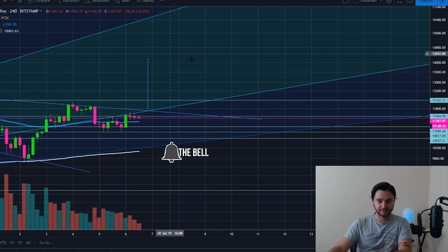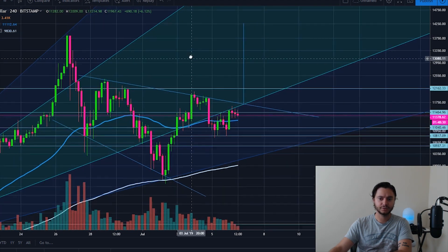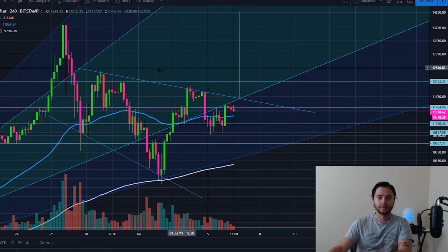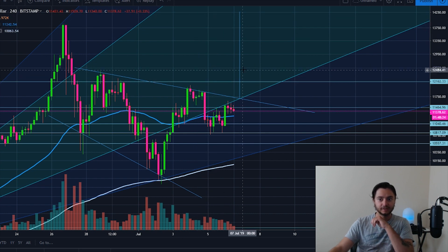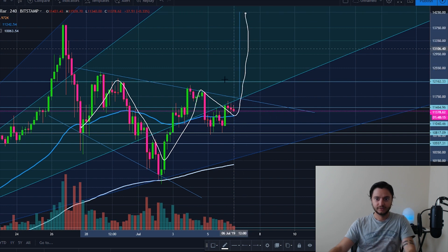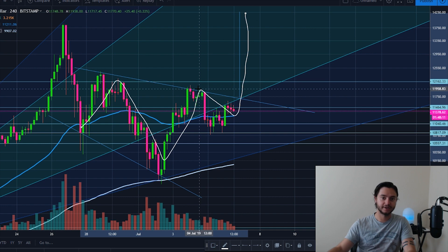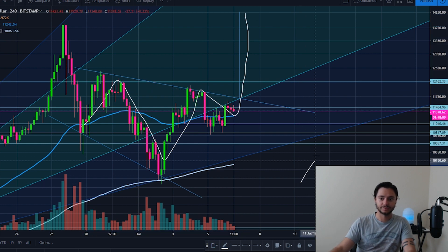One of the clear patterns we see here is a broadening descending wedge, or a reverse head and shoulders — either way, both are bullish patterns, both are continuation patterns, and both would yield the same breakout scenario. They're both very bullish. Here's the reverse head and shoulders: first shoulder, head, second shoulder — it's the inverse of a normal head and shoulders pattern.